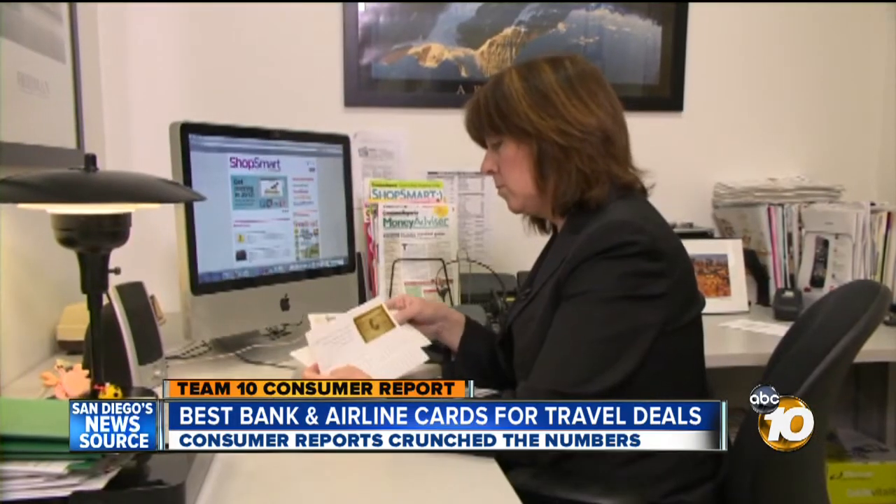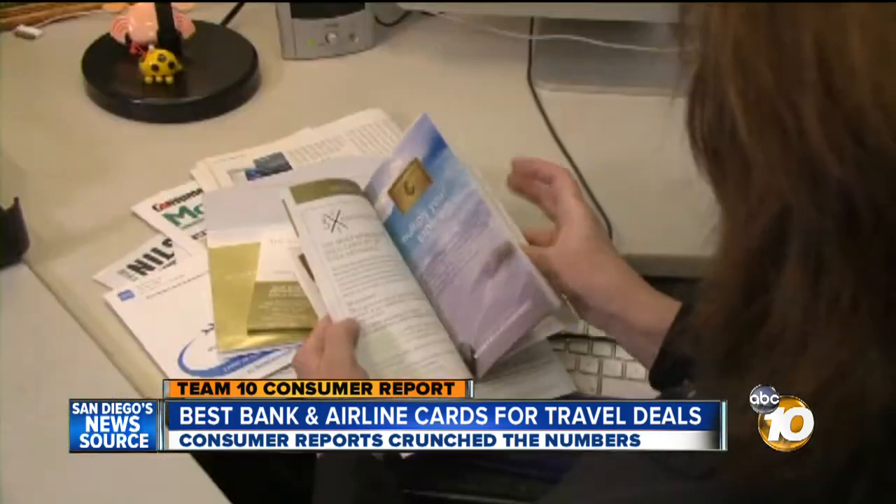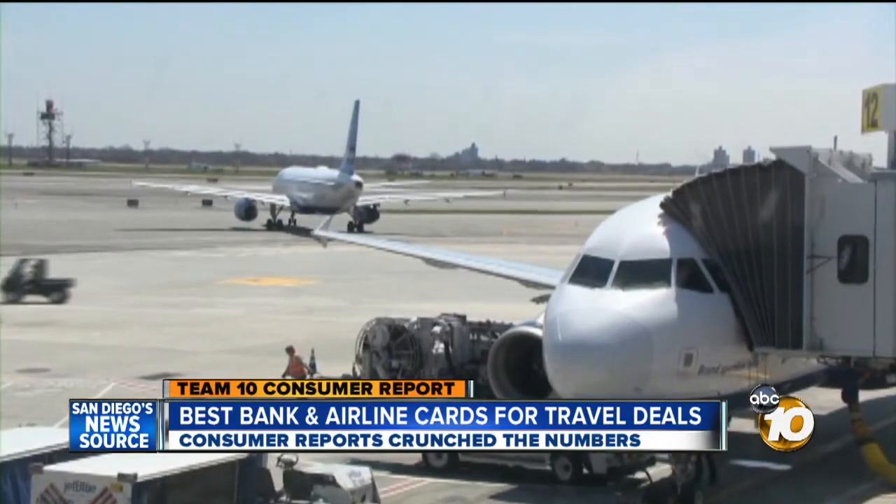If you don't fly a particular airline, a bank card is the way to go. They let you earn rewards on the purchases you make, then use them to buy tickets on any airline. Consumer Reports says another plus: bank cards are not subject to blackout dates and points don't generally expire.